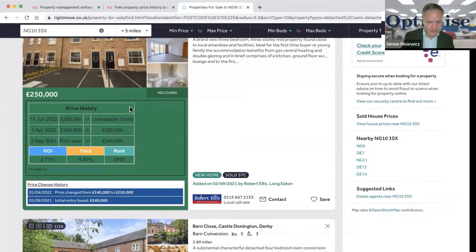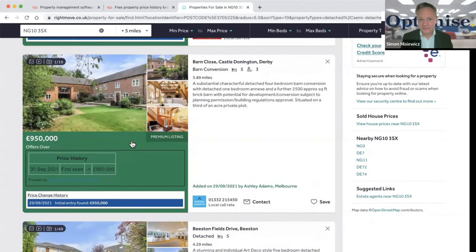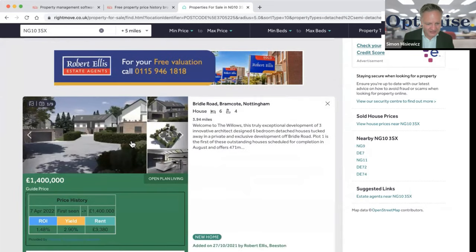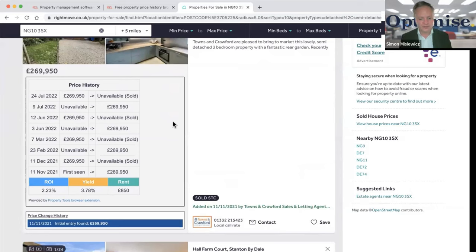Here's one at £250,000, no chain. I know this area well. This property was first seen in September 2021 at £240,000 and it's now sold — so this property crash everyone talks about clearly isn't affecting this area. Looking through more listings I can't really see much price reduction across the entire area — prices have been moving but not dramatically downward.